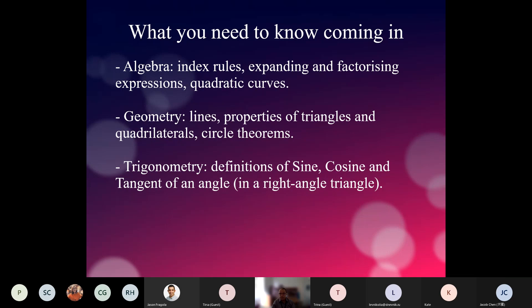We also expect you to know basic trigonometry: the definitions of sine, cosine and tangent functions of an angle, as defined in a right-angle triangle. We are doing a lot of extensions to that. These three things — algebra, geometry, trigonometry — are the basic things we need you to be comfortable with coming into A-level. So towards the end of the summer, open your books from previous studies and refresh your memory.